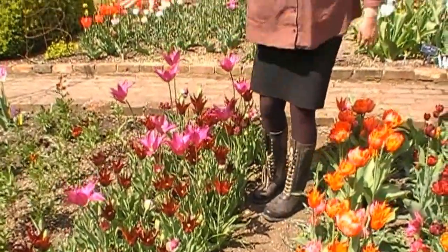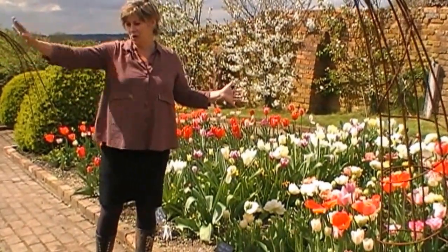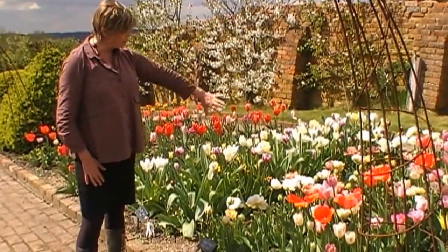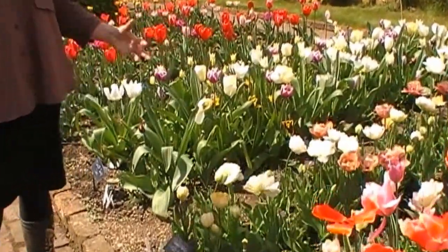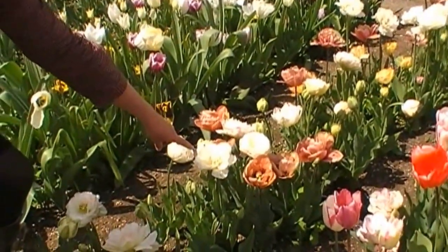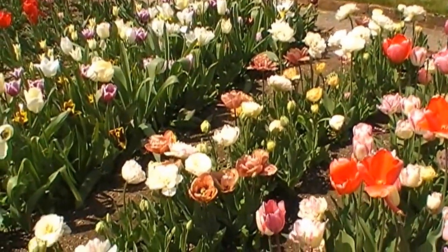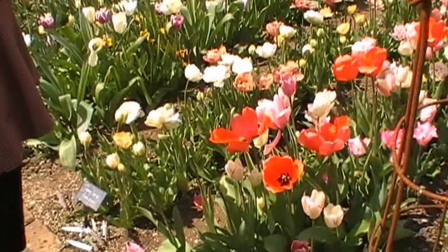Over here we've got the paler colours. I like keeping the dark rich colours and the bright colours separate from the paler colours because otherwise they sort of jar and clash. So I've put the pale colours over here — this is the Pale Peony Tulip collection, very William Morris, very wallpapery. You've got beautiful ones like the fantastic La Belle Époque, and then Dance Line, and all of these are very beautiful, really luscious doubles, very long lasting in the vase.